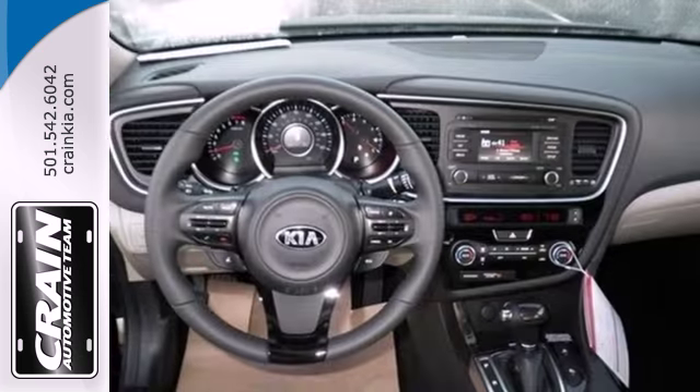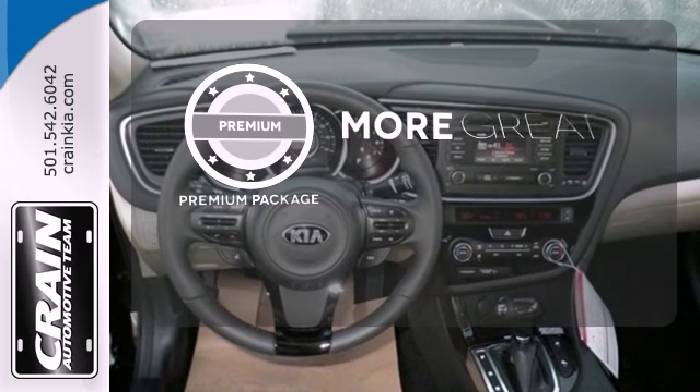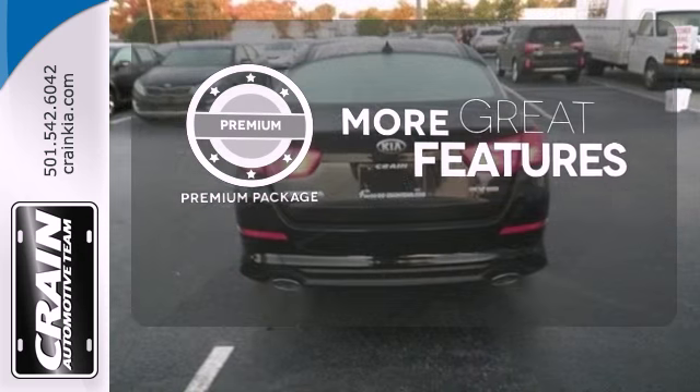Plus it has dual exhaust and alloy wheels. The premium package gives this vehicle an extra touch of class and luxury.